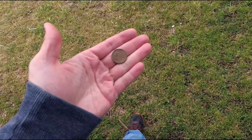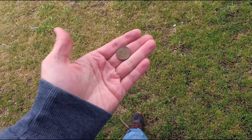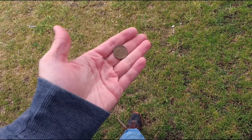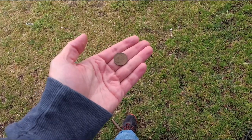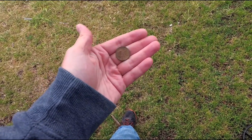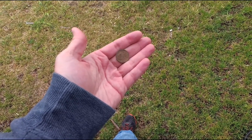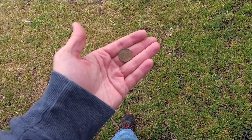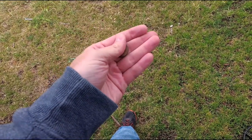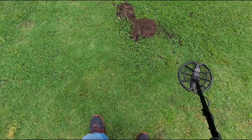Right next to it, about six inches over, is what looks like a '65 — or maybe an '85, I can't tell if it's a zero or an eight. It was actually about four or five inches deep. The shallow one was only about an inch deep so I'm not sure the dates add up. Clad nickel either way. The soil in this area of the park is really rough on coins — pretty much every coin I've dug here is flaking, pitted, and nasty.